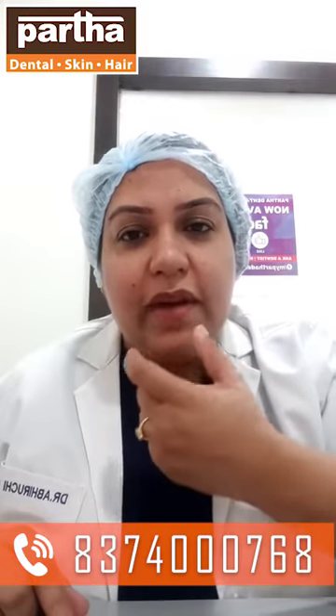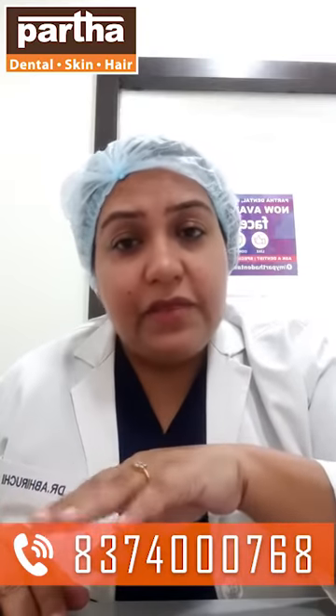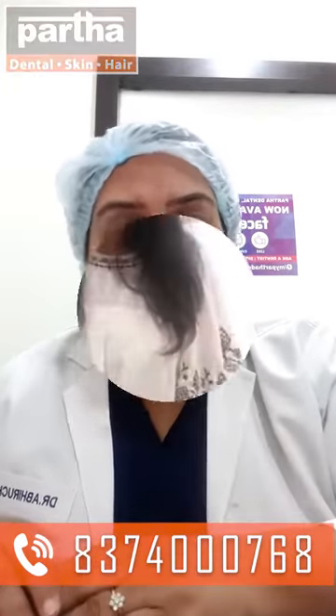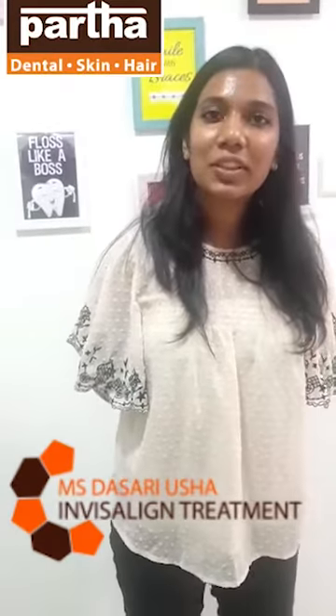If you feel that you have some spacing between your teeth, if you feel that there are gaps between your teeth, if you feel that your teeth are not aligned and not in a correct line properly — they are in front and back and you feel like aligning them — if you feel that your teeth are too much in front and you are not able to close or purse your lips properly.